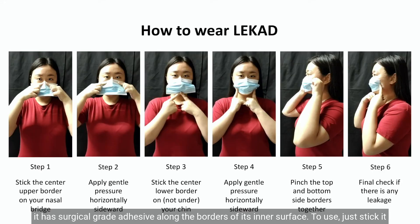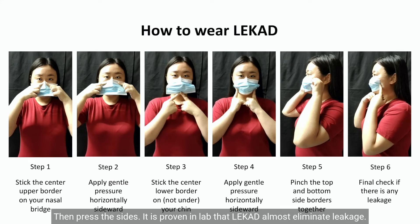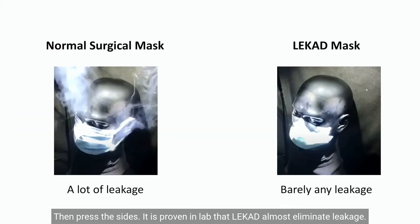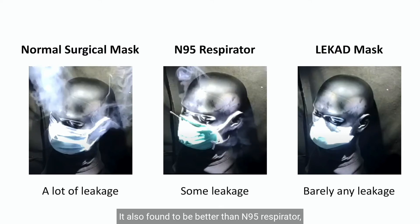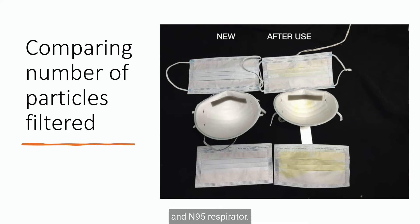To use, just stick it on the face, starting from the upper border across the nasal bridge and its lower border on the chin, then press the sides. It is proven in lab that LeCut almost eliminates leakage and is found to be better than the N95 respirator, the gold standard face mask recommended for front-liners. Lab tests also showed LeCut filtered the greatest number of particles compared to normal surgical masks and N95 respirators.